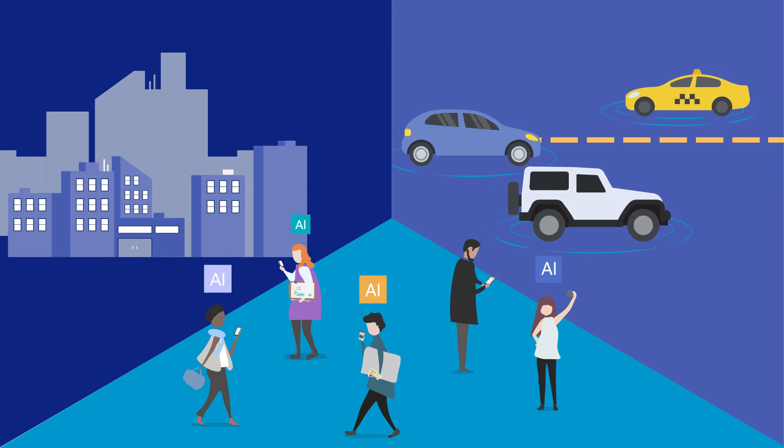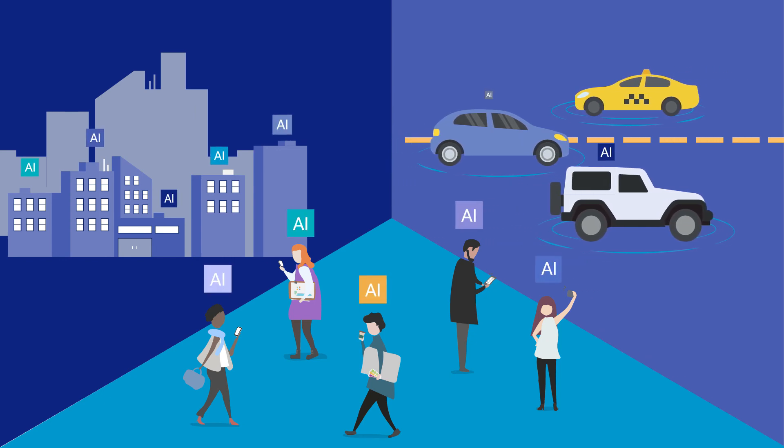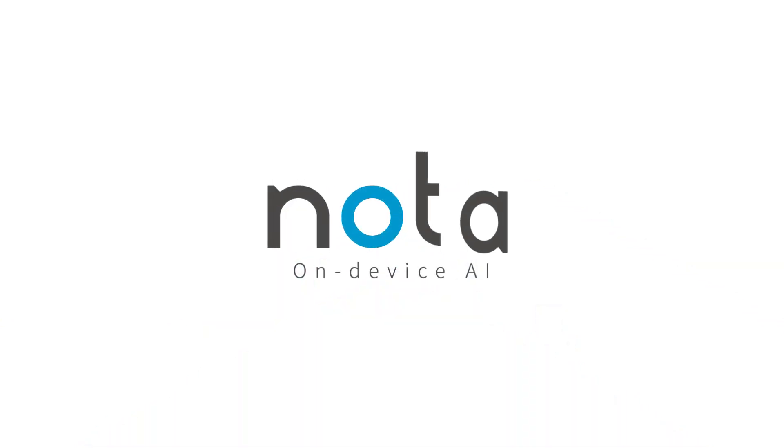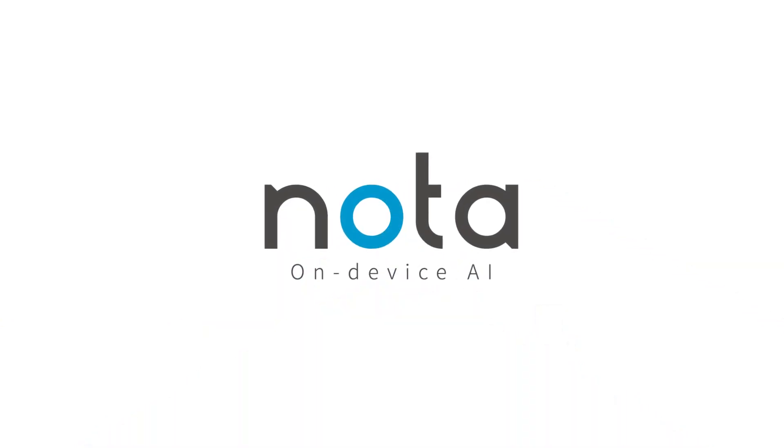Now, AI-powered smart things are no longer options — it's essential to survive. Change a life by AI. Netspresso advances the future.